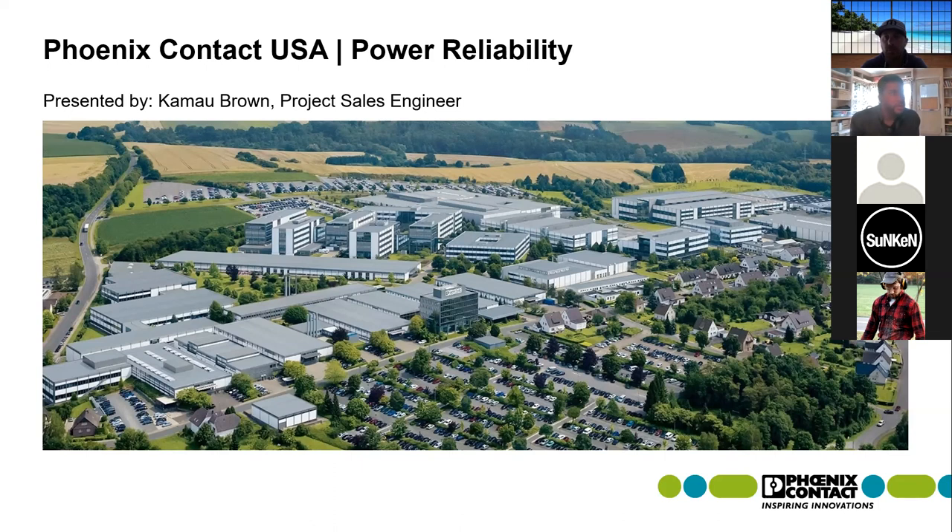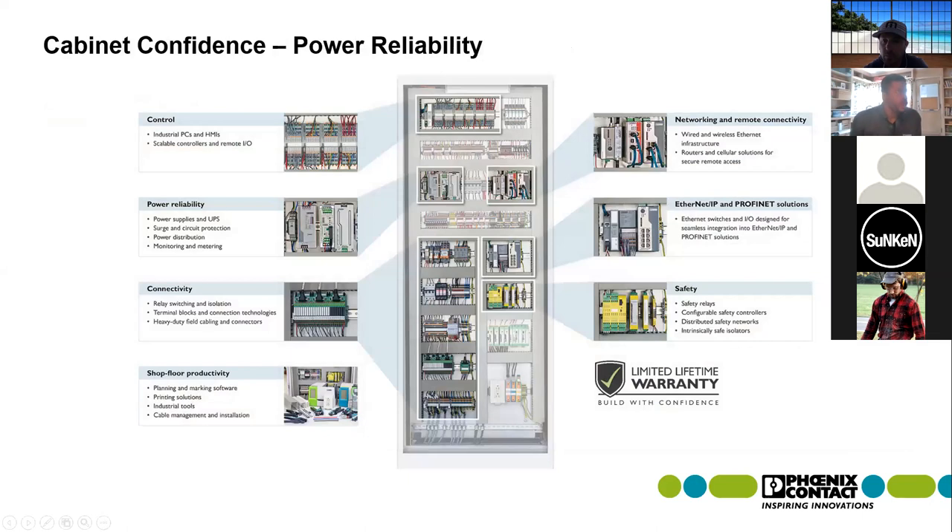For those who may not be familiar, on the screen now is actually our global headquarters. We're based in Blomberg, Germany, with our U.S. headquarters being in Harrisburg, Pennsylvania. At Phoenix Contact, we are a manufacturer of instrumentation and control components and solutions.